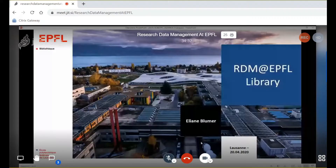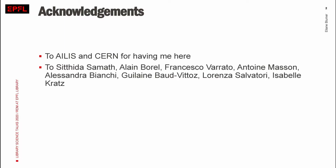Hello everyone. My name is Eliane Bloomer and I'm working at the EPFL Library in Research Data Management. Before I head off to this virtual tour through Research Data Management, I would like to acknowledge a few people. Thank you to Eilis for having me here, and thank you to the team and other colleagues from the EPFL Library. What we're doing is a lot of teamwork, and without them I could not even present what I'm going to present. I'm coordinator, but also team member, so it is important to me to acknowledge them.